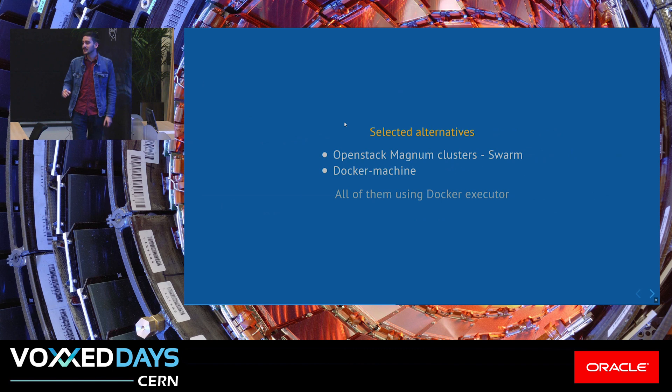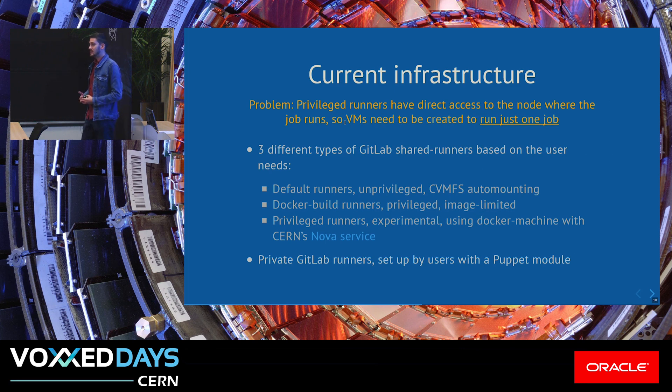The selected alternatives to replace the puppet-managed machines are using OpenStack Magnum clusters — specifically using Swarm — and Docker Machine for another type of runner, using the Docker executor, which meets the highest variety of features we want to provide to our users. We had a problem here: for running certain jobs, you need privileged access to the machine, and since these are shared, some users could affect others. So we wanted to have isolated sandboxes for every user — that's why the division comes.